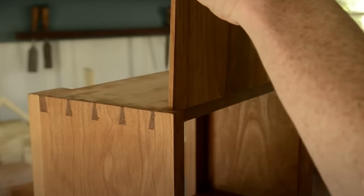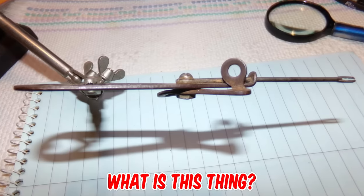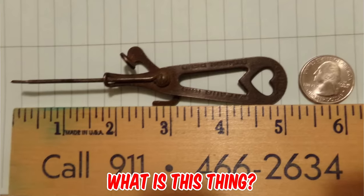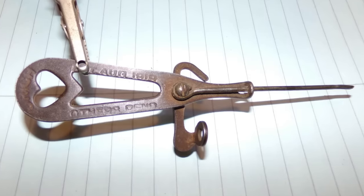Could you tell me what this tool is used for? I've had it for many years and it came with a box of tools from an Ohio yard sale. It measures five inches long and is stamped 'Orich, patented August 1919' on the handle. Any ideas? Please tell us down in the comments.